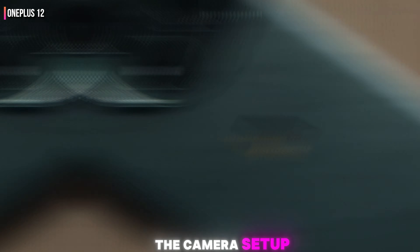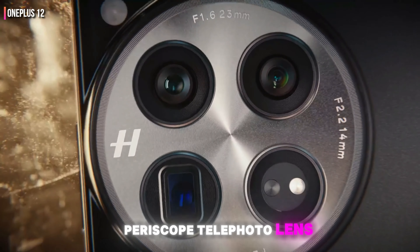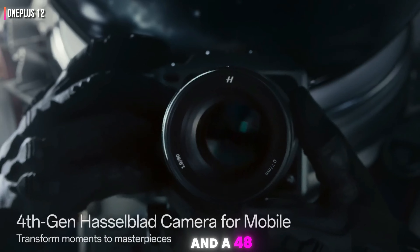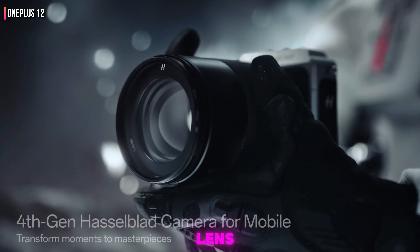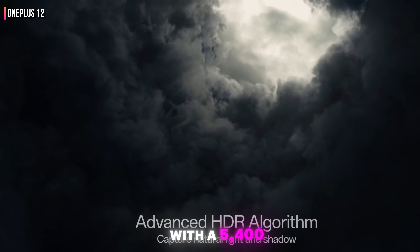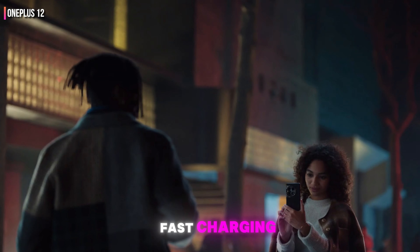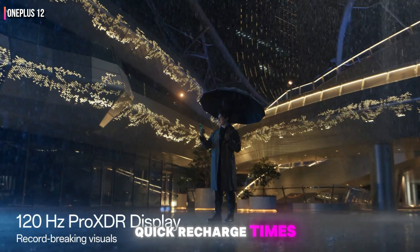The camera setup includes a 50-megapixel main sensor, a 64-megapixel periscope telephoto lens, and a 48-megapixel ultra-wide lens, providing versatile photography options. With a 5,400 mAh battery and 100W fast charging, it offers long-lasting power and quick recharge times.